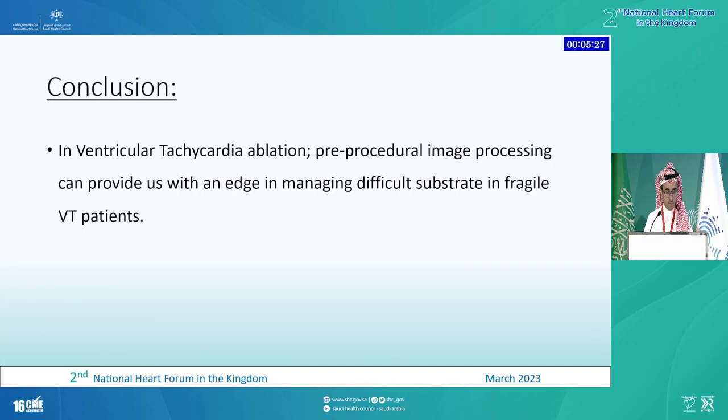In conclusion, for ventricular tachycardia ablation, pre-procedural imaging processing can provide us with an edge in managing difficult substrate in fragile VT patients.